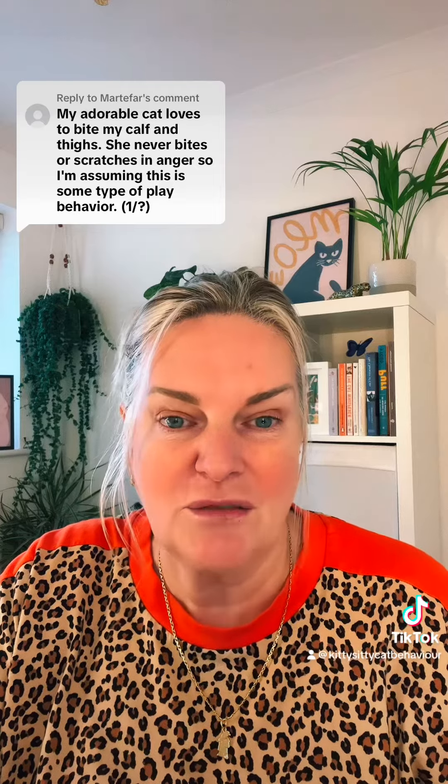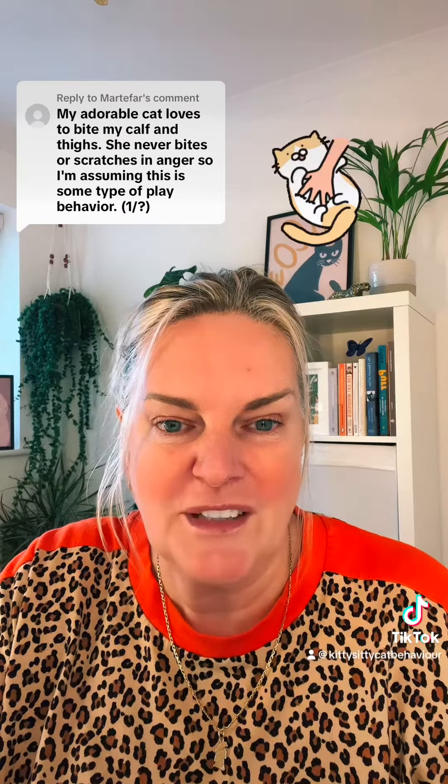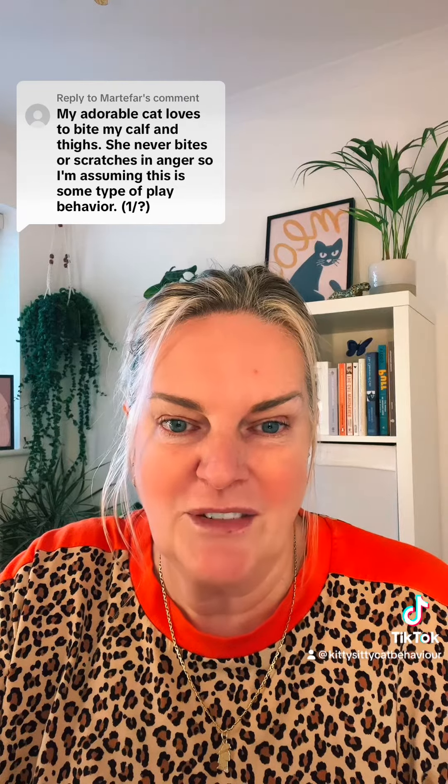You can use interrupter cues — a form of classical conditioning — as well. There are some videos on that, and also some videos on predatory aggression directed towards you as a caregiver; you'll find them on the playlist. Making sure you've got your pheromone support in the environment as well — that can really, really help.